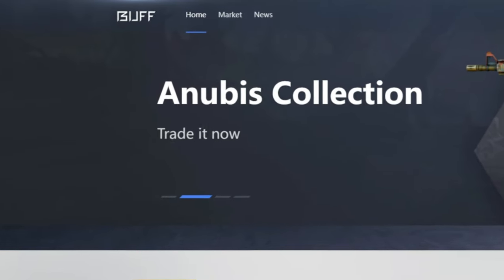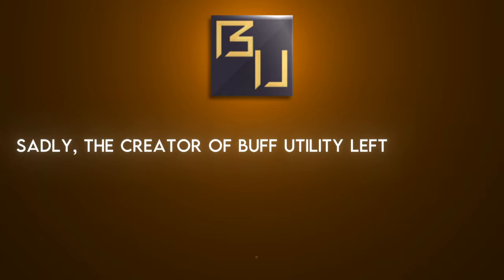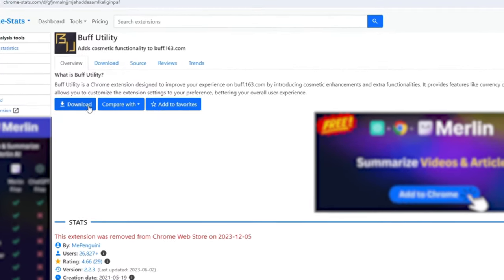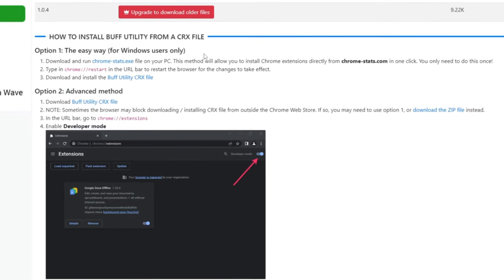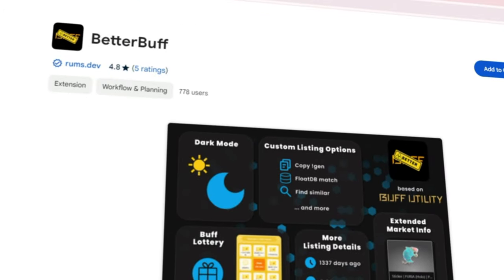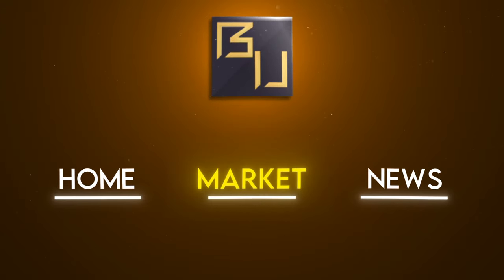Before going over the main website tabs, I highly recommend downloading a quality-of-life Chrome extension to make Buff 163 easier to interpret. My go-to extension is Buff Utility. Sadly, the creator left the scene and its official release was removed from Chrome, but it's still downloadable from a link I'll provide in the description. Another viable option is the Better Buff extension, which is based off of Buff Utility and was officially released on Chrome just a few weeks ago. As we go over the main tabs, I'll show you exactly what Buff Utility adds to make your life on Buff easier.